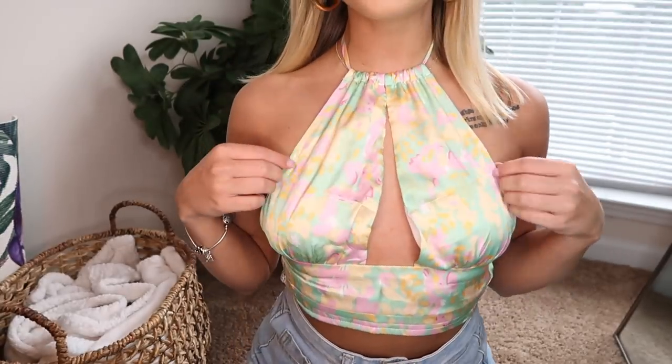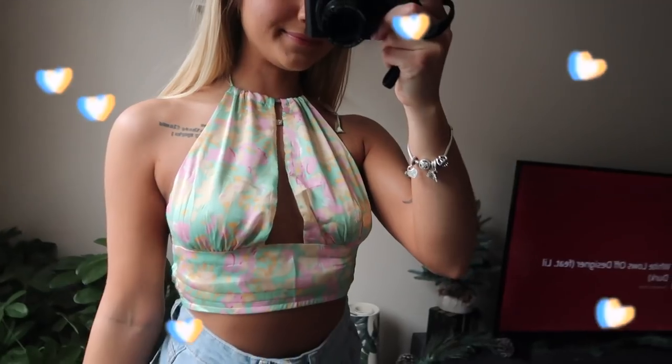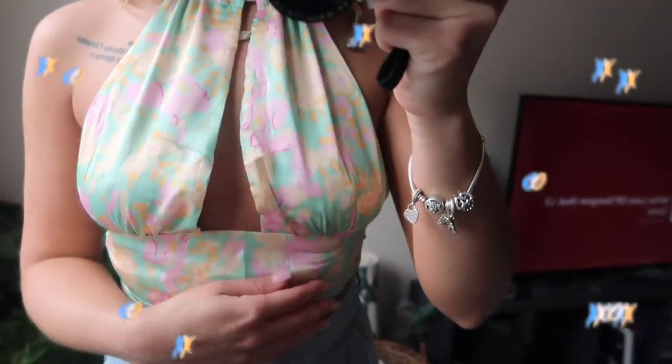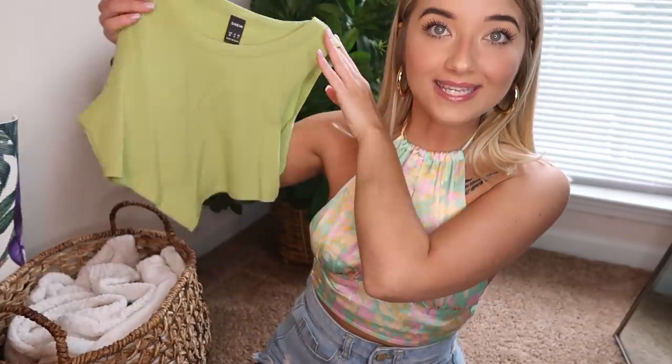This top is also from SHEIN and I just really loved it. It's like a pretty silk material with gorgeous colors — a mint green with yellow and some pink in it. I thought it was so cute for spring and summertime. I love the material; it just makes me feel cute.